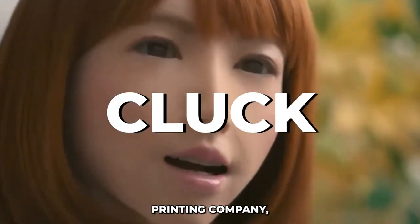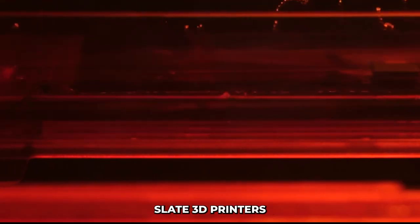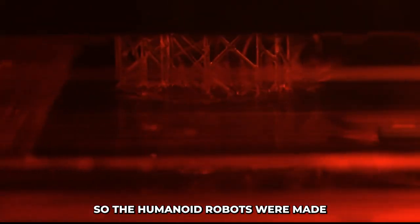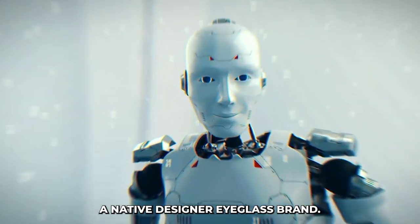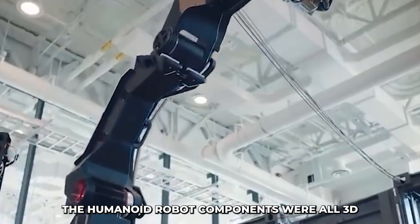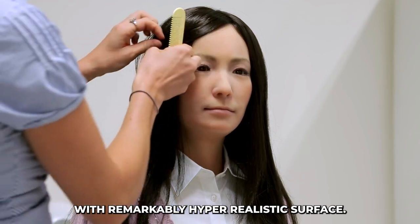A South Korean 3D printing company, Gluck, has produced numerous robots with its fleet of wide-format Cubicon SLA 3D printers, now residing at the Weco Automated 3D Printing Factory in Seoul. The humanoid robots were made for a setup at Gentle Monster's New Dyke Supermarket in Hannum, a native designer eyeglass brand. The Matronic work of art is intended to represent an industrial robot production line. The humanoid robot components were all 3D printed using wide-format SLA innovation with remarkably hyper-realistic surface finishing.